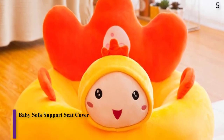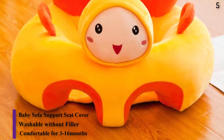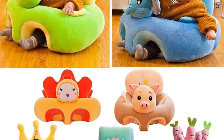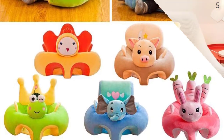Number 5: Baby Sofa Support Seat Cover Plus Chair — Learning to Sit, Comfortable Toddler Nest Puff, Washable Without Filler, Cradle Sofa Chair. Gender: Unisex. Material: Other. Origin: CN. Age Range: 0–6 Months and 7–12 Months.